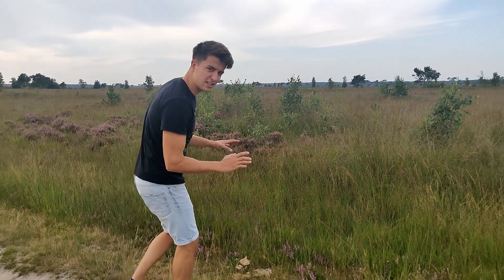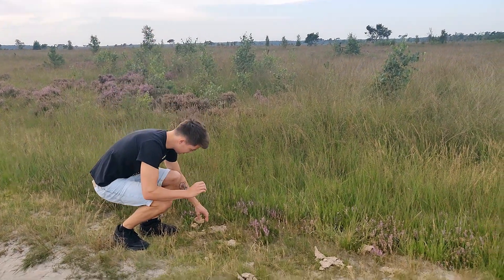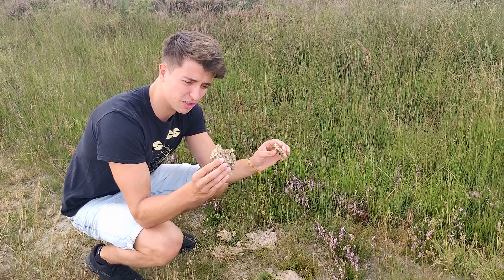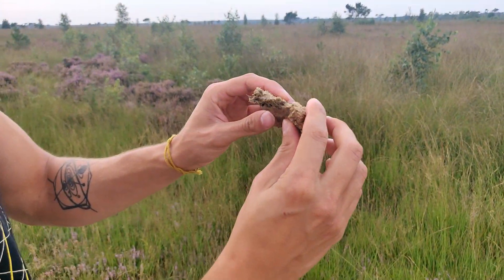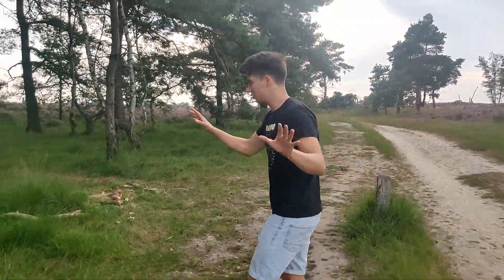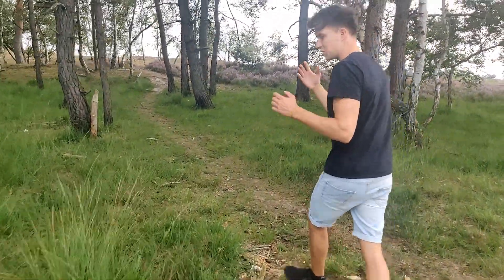Here we have found a first indication of the presence of the cow species — it's scat, but unfortunately it's not very fresh, it's completely dry. If you look closer it's definitely from a grazer because it's just dried-up grass. I think we have to go a little bit more off-road to increase our chances of finding some special species.